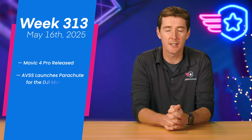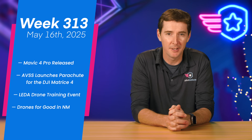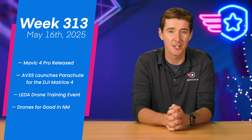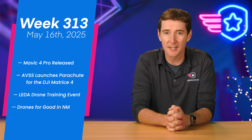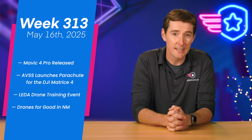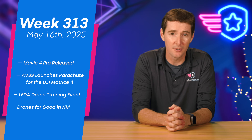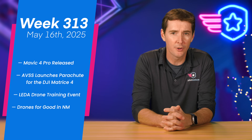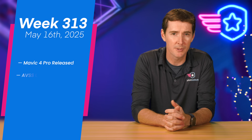Welcome to your weekly UAS News Update. We have four stories for you this week. First up, it's been a long time waiting, but the Mavic 4 Pro is finally released by DJI. We have AVSS completing ASTM compliance for their parachute, we also have LIDA doing a drone training event in Ogden, Utah last week, and then finally we'll look at a real-world drone-for-good story out of New Mexico, which was kind of scary in a way.